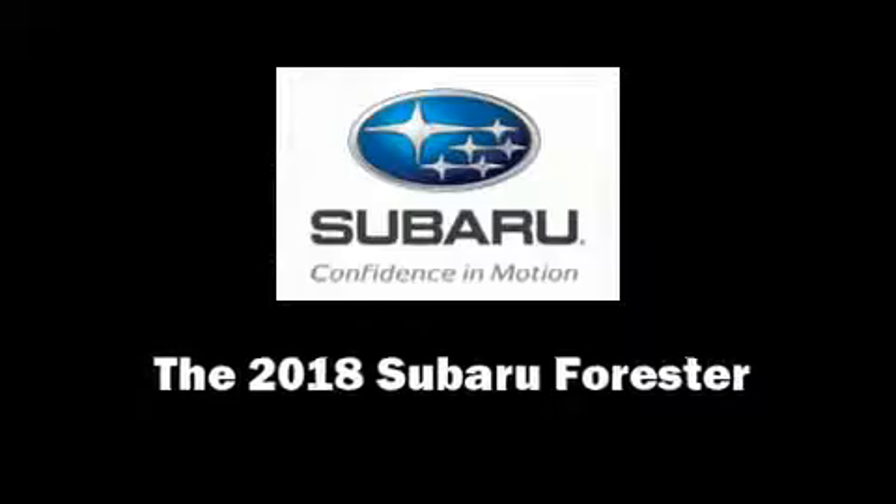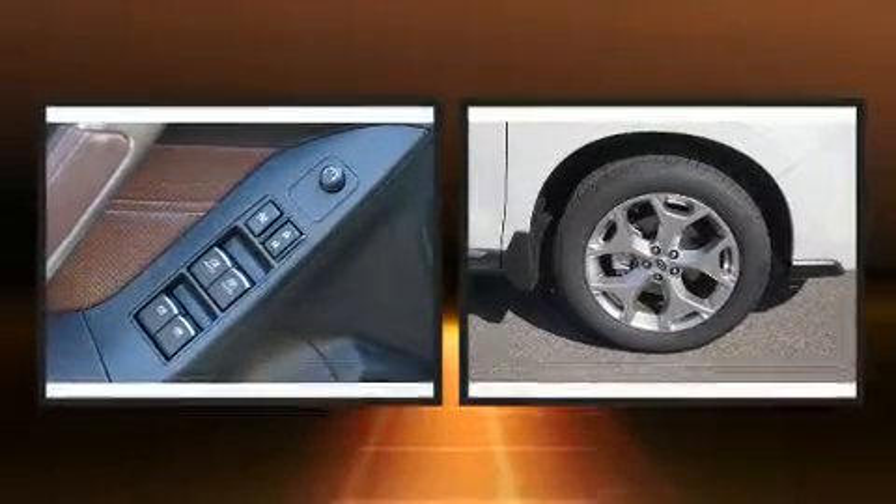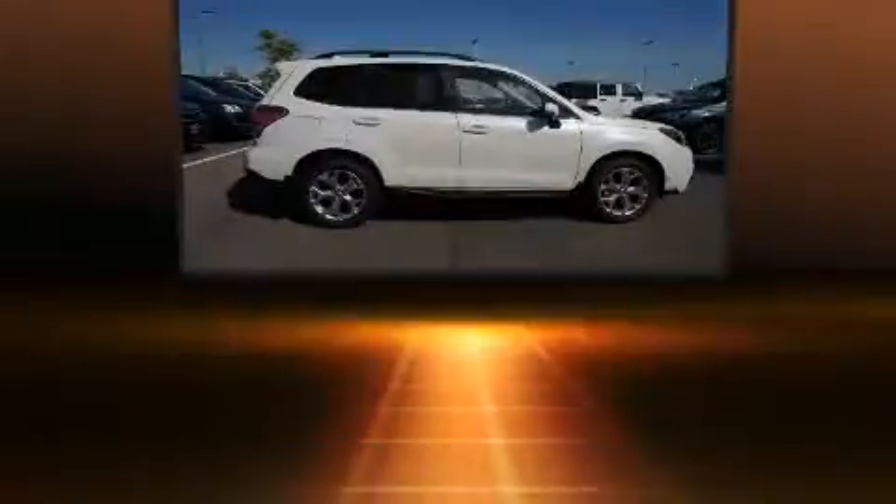The 2018 Subaru Forester. Smooth gear shifts are achieved thanks to the efficient four-cylinder engine, and for added security, dynamic stability control supplements the drivetrain.